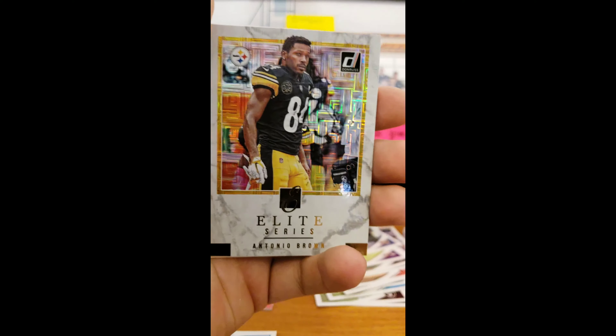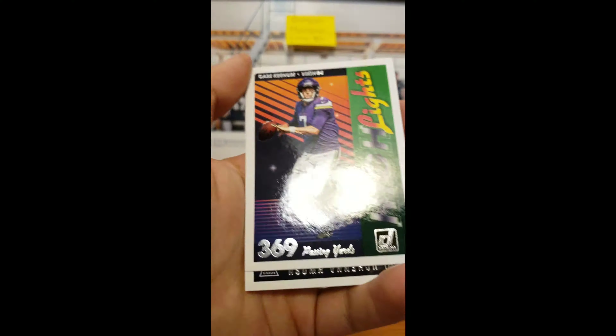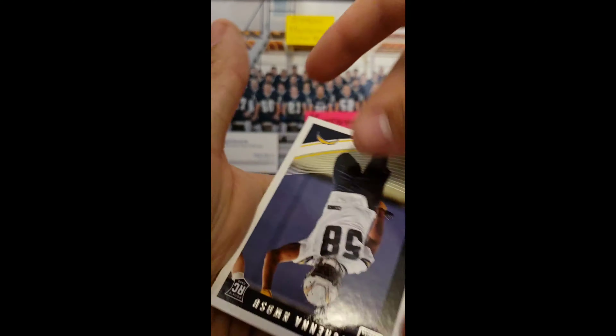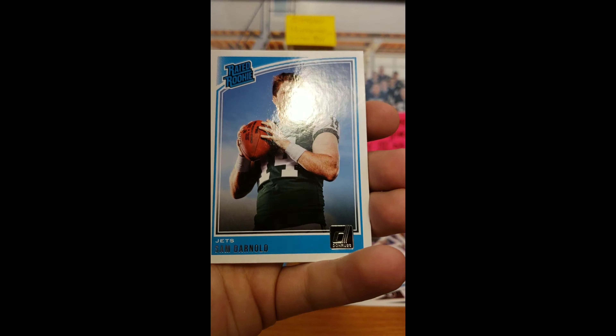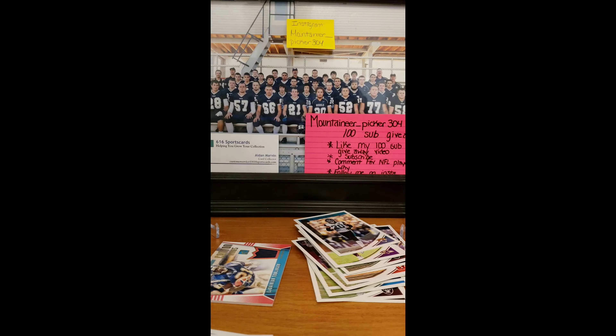Elite Series A-B. We have Highlights — Case Keenum. We got a rookie of Uchenna Wasu and Sam Darnold Rated Rookie. Not a bad pack.